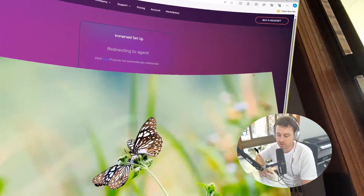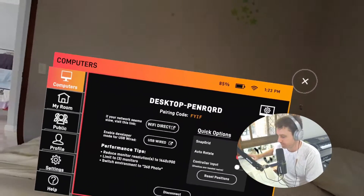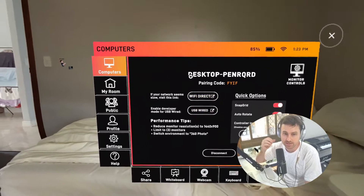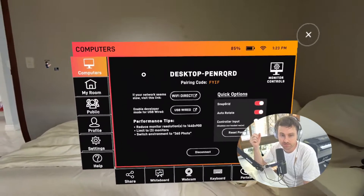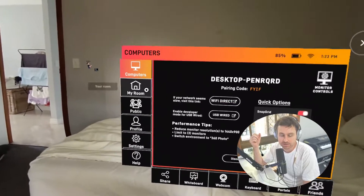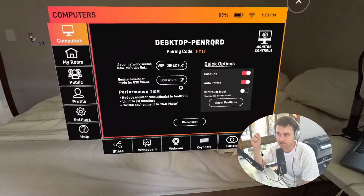One thing to note: I have mine plugged into the power cord at my desk because the battery drains a lot with the headset. I also don't have an external battery, which is something you probably should have if you're using this tool, because if you're sitting in this environment for three hours it drains a lot of battery.